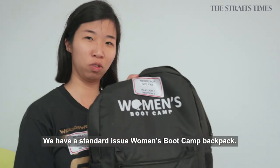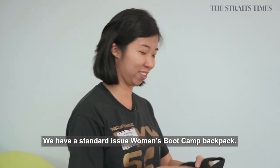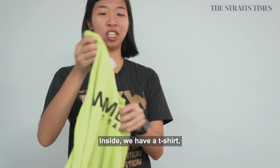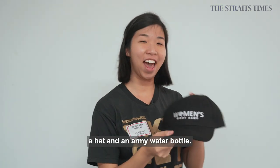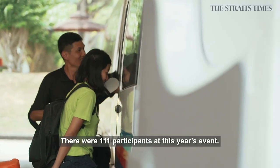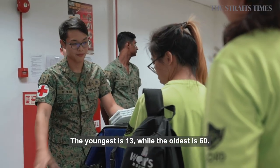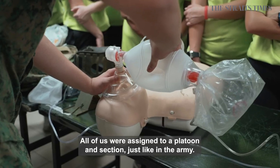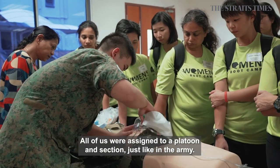We have a standard issue Women's Bootcamp backpack. Inside we have a t-shirt, hat, and army water bottle. There are 111 participants at this year's event. The youngest is 13, while the oldest is 60. All of us were assigned to a platoon and section, just like in the Army.